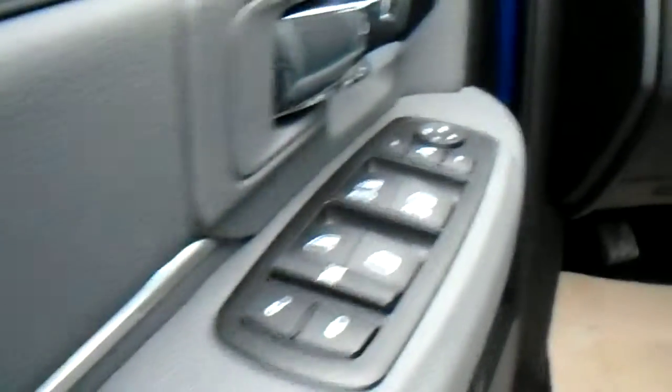On the inside, you've got the really nice metallic inlay right there. Power windows, power locks. This one comes with power folding mirrors, but if you get the tow mirrors, they don't come power folding — they'll be manual.